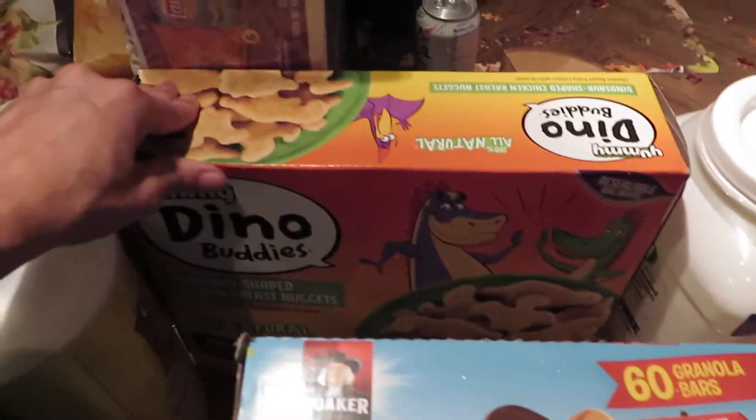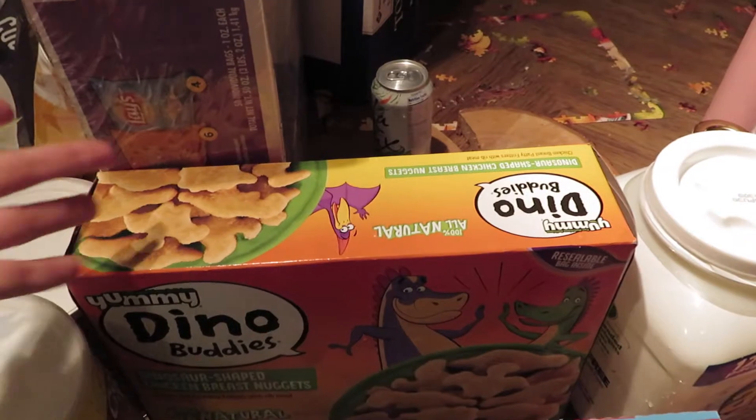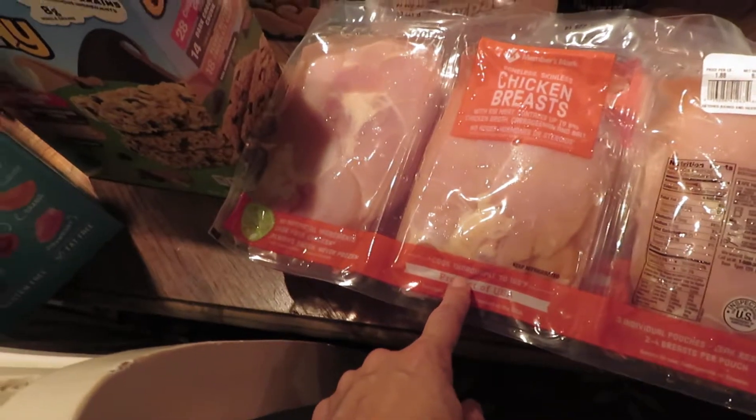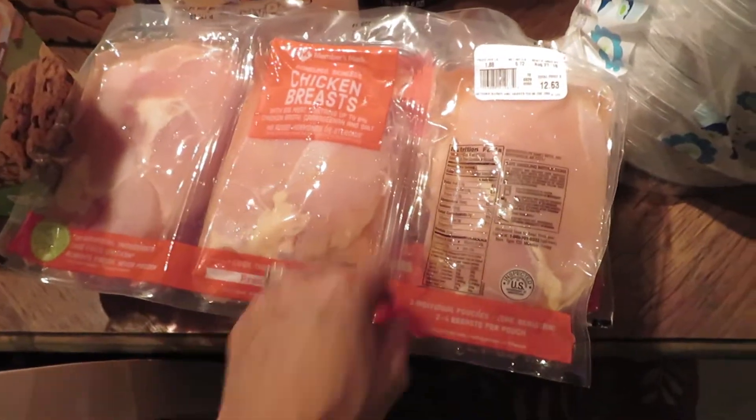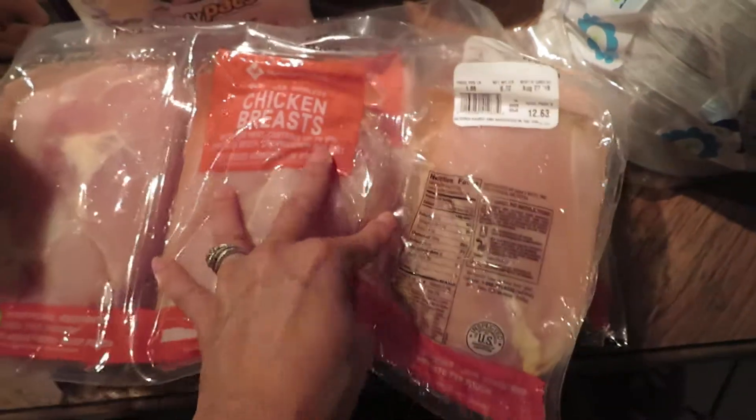I got the Quaker chewy granola bars — chocolate chip, dark chocolate chunk, and peanut butter chocolate chip — 60 bars in there. There's also a five-pound box of dinosaur-shaped chicken nuggets. I got chicken breast on sale at $1.88 a pound — one pack is 6.72 pounds and another is 6.85 pounds. They're already individually contained so I can just cut through and put them in the freezer.